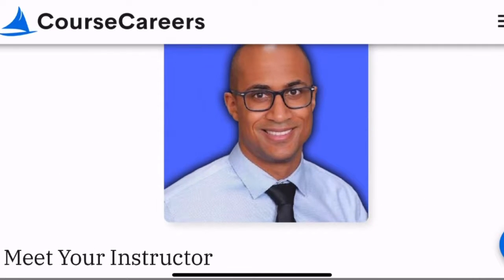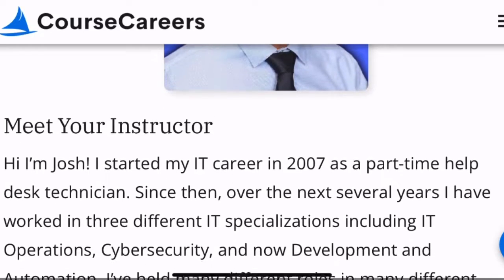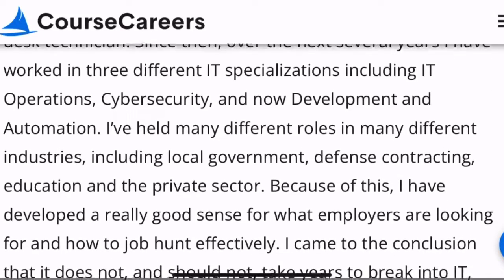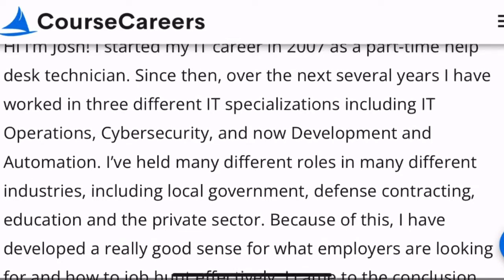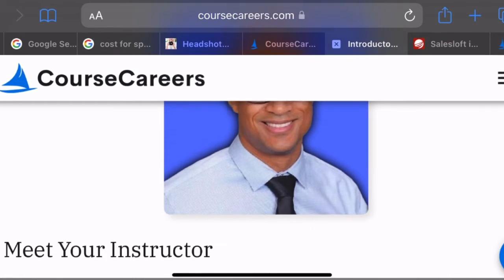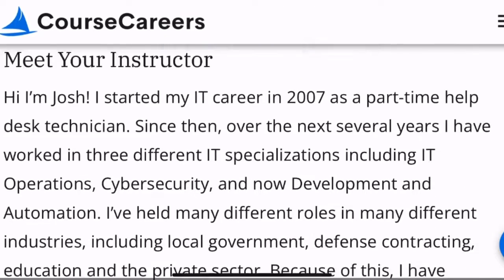Meet your instructor. He says, 'Hi, I'm Josh. I started my IT career in 2007 as a part-time help desk technician.' He spent the next several years working in different IT specializations, and has done cybersecurity as well. Not bad.